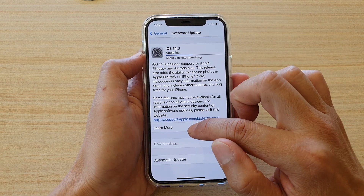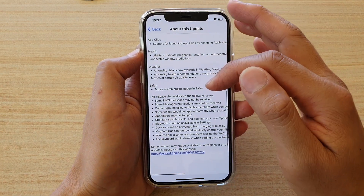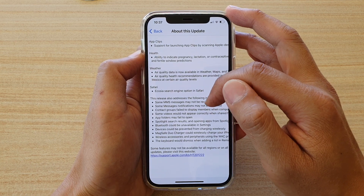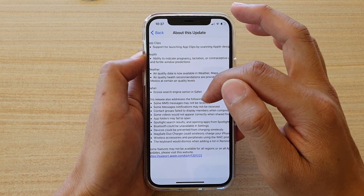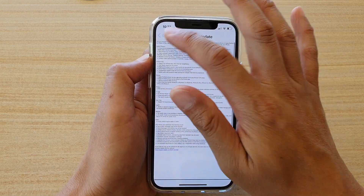If you tap on the Learn More button you can see that it will fix a number of issues, including some messages notifications may not be received. So that is the problem — if you are not receiving messages notifications then you need to update your iOS.